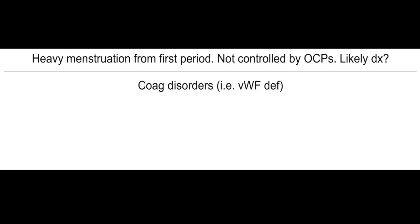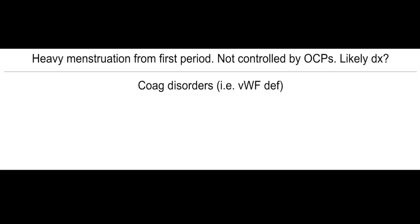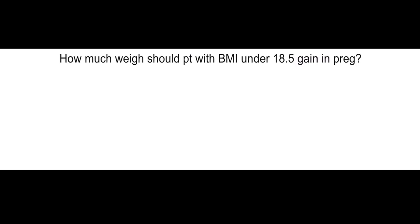Heavy menstruation from first period, not controlled by OCPs. What's the likely diagnosis? Coagulation disorders, probably von Willebrand disease.